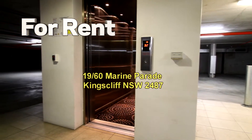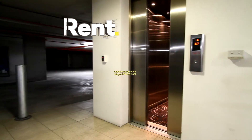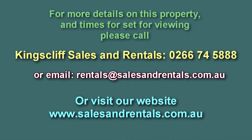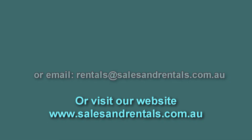There's also lift access to the unit. That concludes our video presentation for unit 19, Azura, located at 16 Marine Parade, Kingscliff. For more details or to arrange a viewing, please call Kingscliff Sales and Rentals on 02 6674 5880, email rentals@salesandrentals.com.au, or visit our website at salesandrentals.com.au for more photos and information.